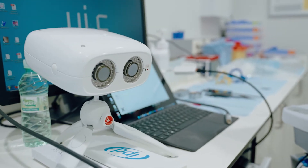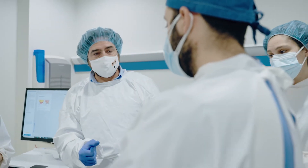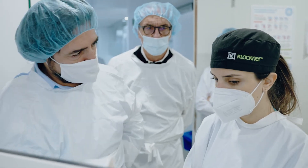I saw PIC Dental inside the university. They started talking about this technique. I also saw on social media some incredible cases, so it was something that I really wanted to try. The day went really great — I am super excited for trying the PIC system.